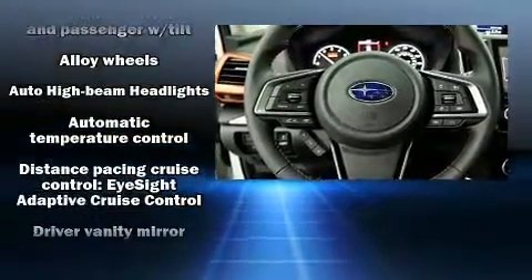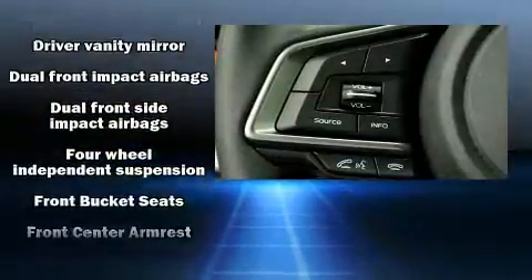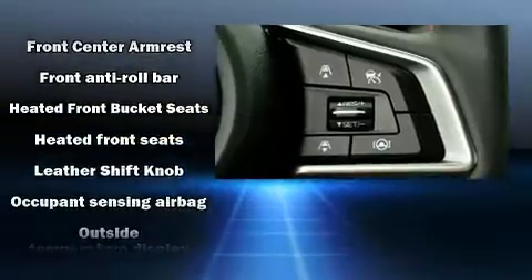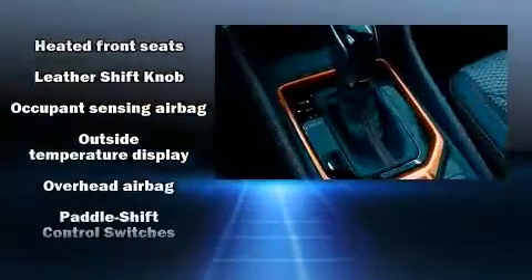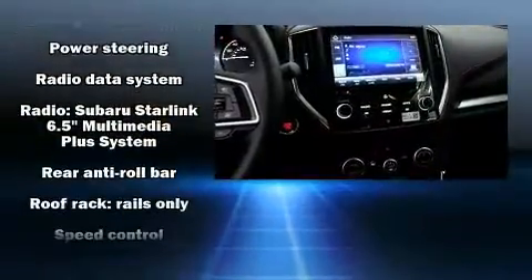Subaru also prioritized safety and security with features such as dual front impact airbags, front side impact airbags, and four-wheel disc brakes with AVS. Adaptive Cruise Control maintains a preset distance behind the car ahead of you, simplifying highway driving and enhancing safety.